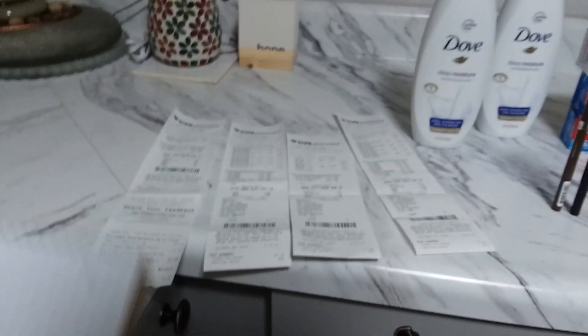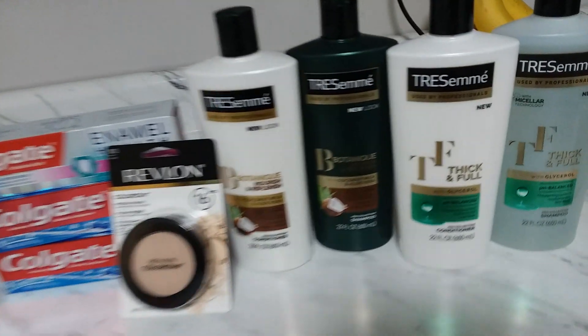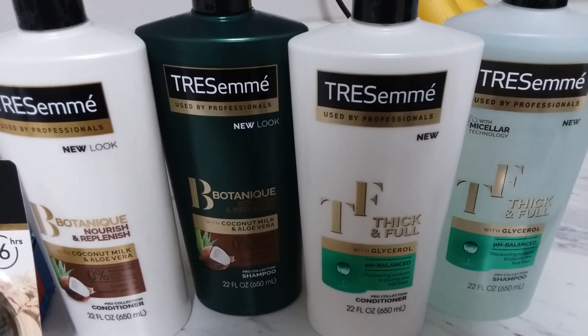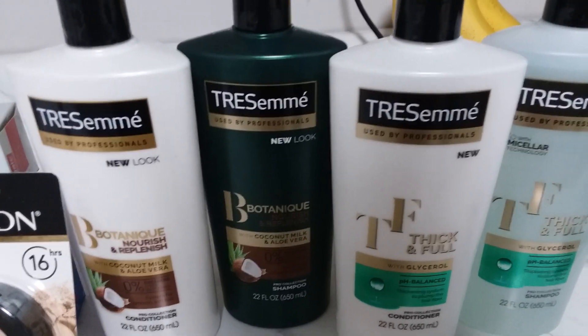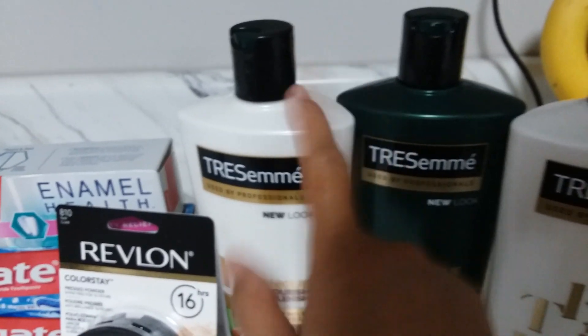Let's dive in with my first transaction. I have a note here ready for you guys in case you want to see my breakdown. The Tresemmé is buy three get five dollars extra bucks, plus buy one get one fifty percent off. Now if you're just going to buy three to get the five dollar extra bucks, you're still losing a lot of money - you might as well grab four, because you'll be paying full price and then half price alternating.